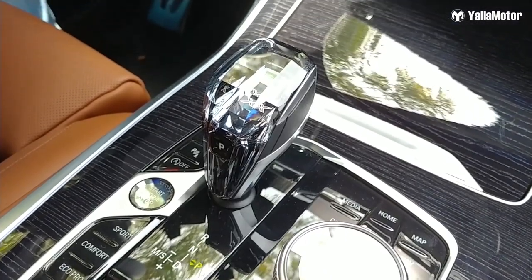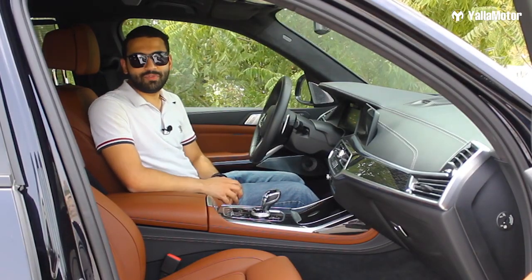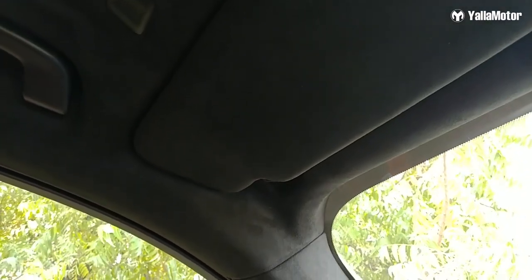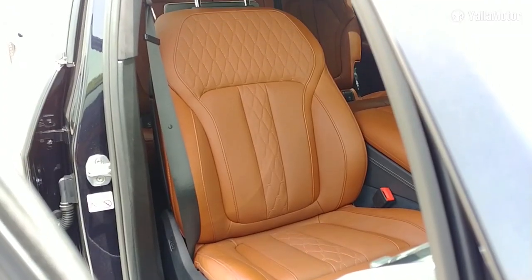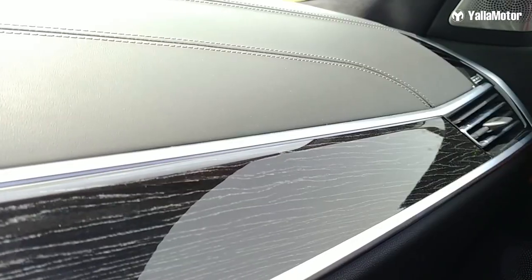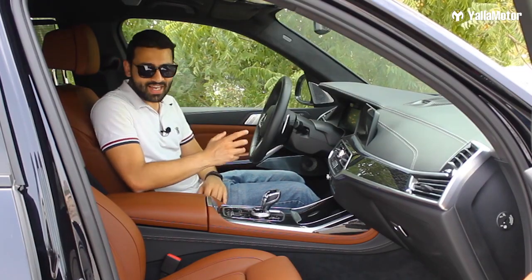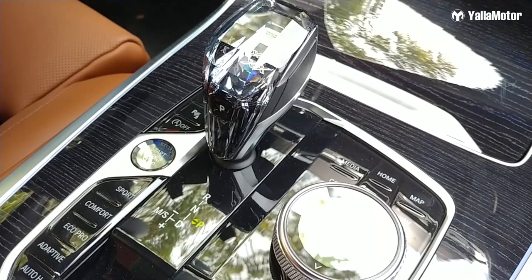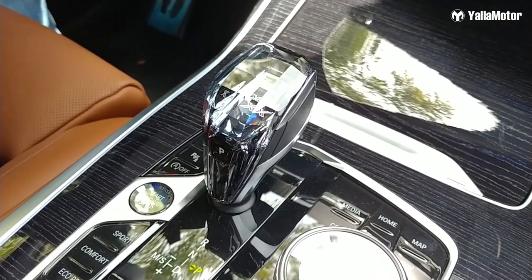Amazingly designed and put together exceptionally well, the cabin of the X7 is a great place to be. There's Alcantara on the headliner, soft leather on the seats, steering, dashboard and door panels. And there's also glass on the engine starter button, gear knob, iDrive controller and volume control knob. It's spectacular.